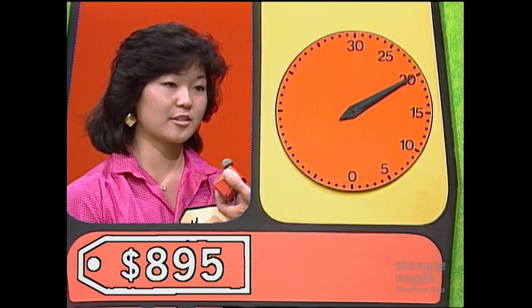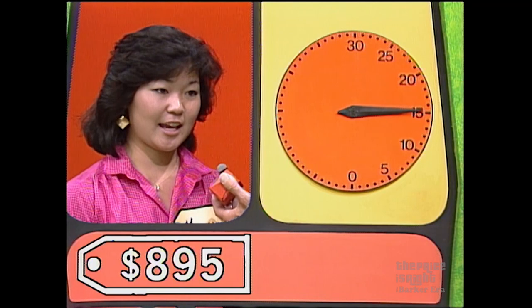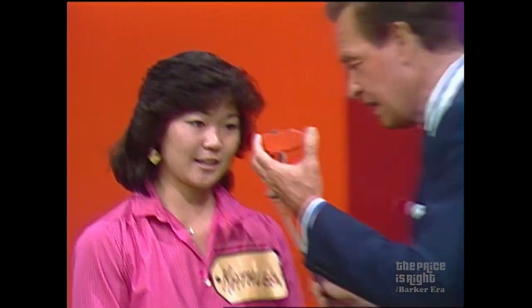Higher. 800. 900. Lower. 850. 860. 870. 880. 890. 899. You've got it!